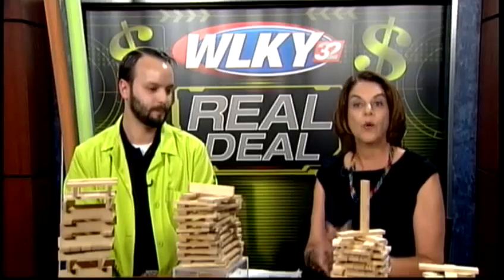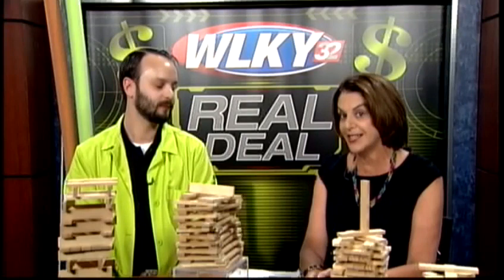Where the Smithsonian leads, other museums will follow, especially when it's free admission. Mark Siekman from the Kentucky Science Center joins us this morning.